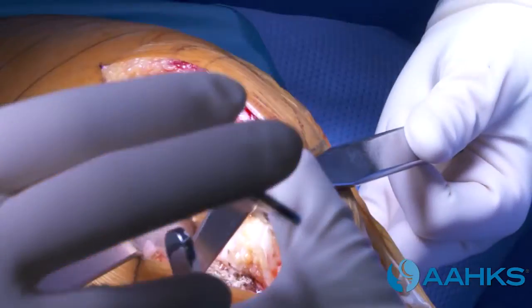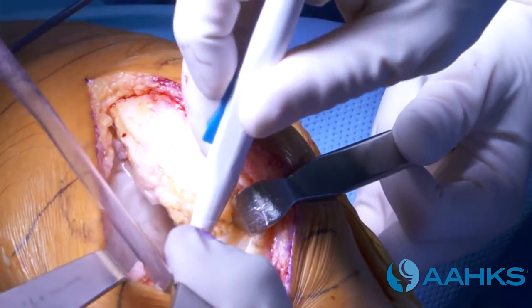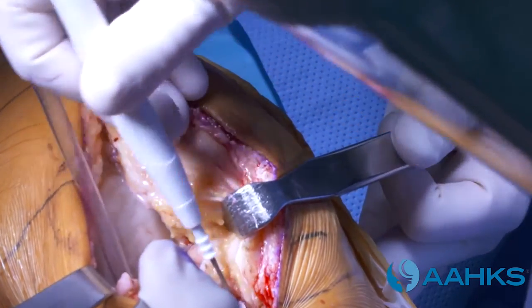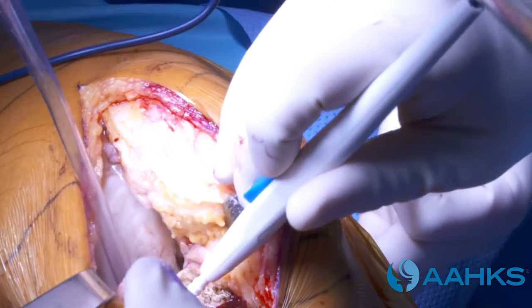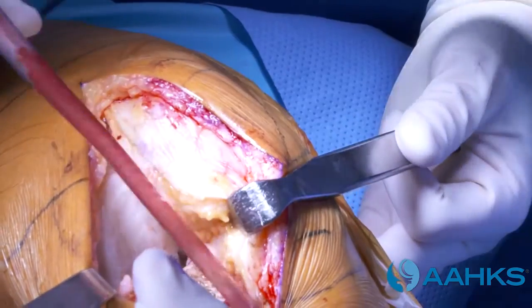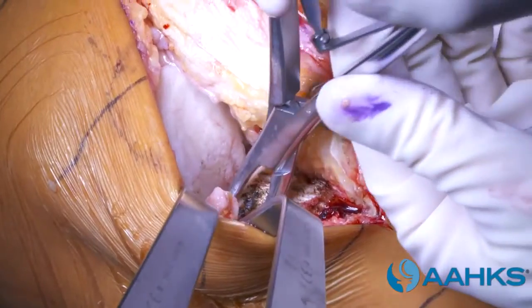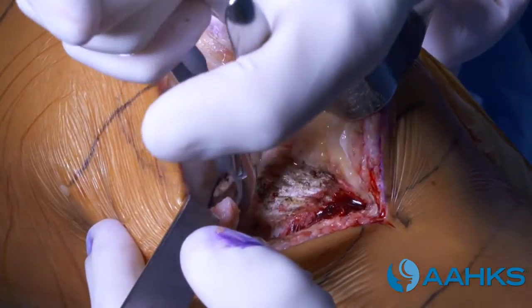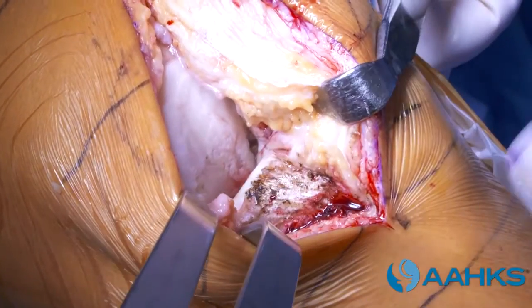Once the knee joint is exposed, the surgeon will begin to prepare the surfaces of the ends of the thigh bone, the femur, and the shin bone, the tibia, to get them ready for the implants. The surgeon removes bone spurs to help balance the knee and make sure the implant is placed on bone as opposed to the bone spurs.